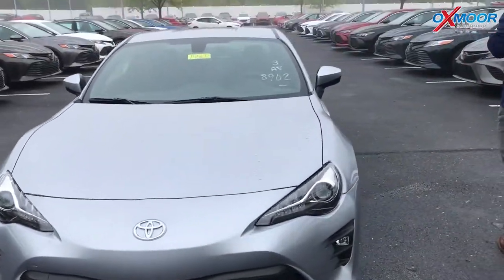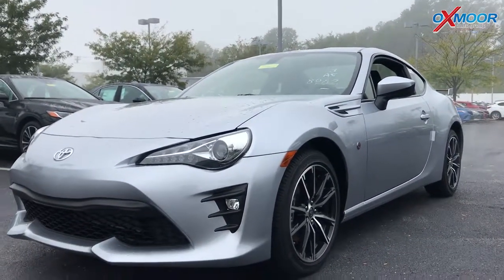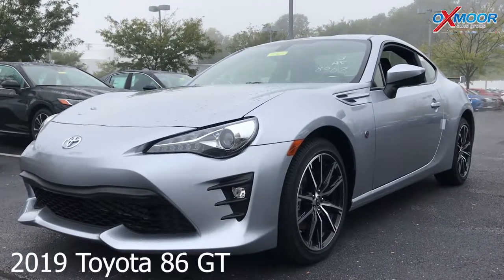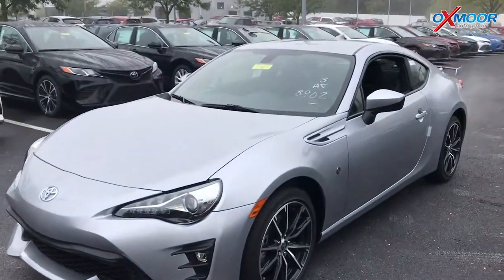If you come and look at the side here, the profile — the 86 is actually named after the Corolla AE86, which is from the 80s. It was one of our iconic drifting cars, and this car actually was the world record holder for a while for the most continuous drift.